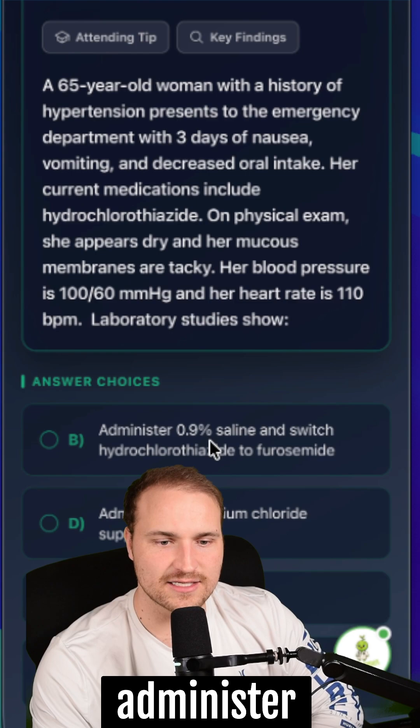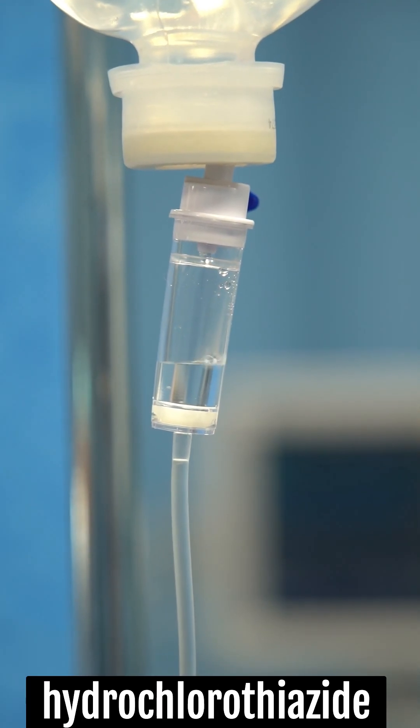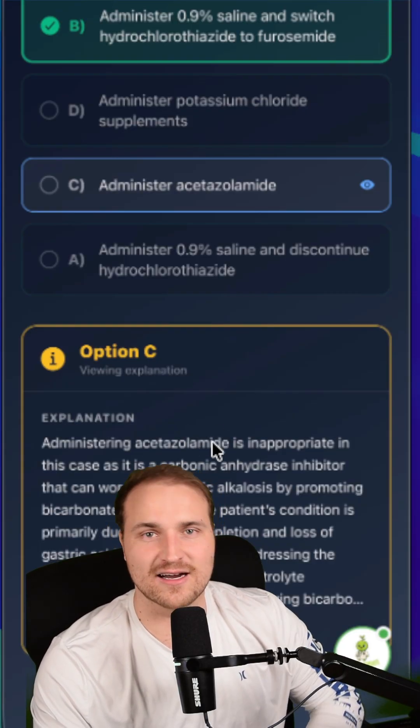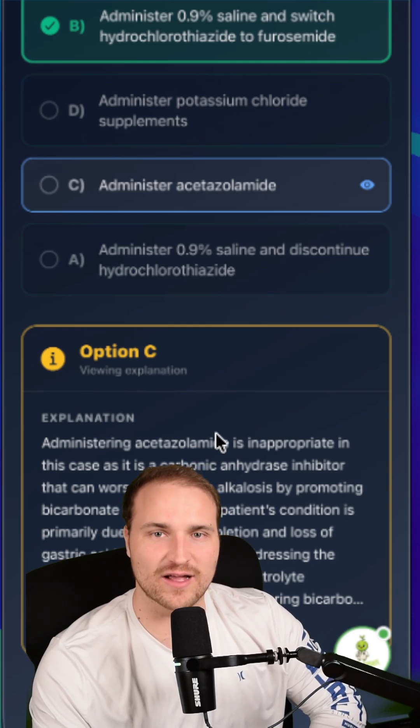We're going to administer 0.9% saline and switch hydrochlorothiazide to furosemide. You wouldn't give acetazolamide — that's a carbonic anhydrase inhibitor, which would cause bicarbonate diuresis and worsen metabolic alkalosis. You don't want to give that.